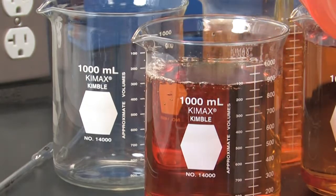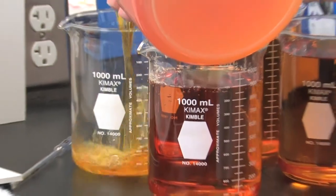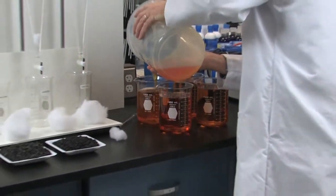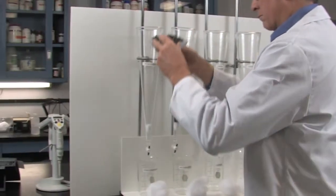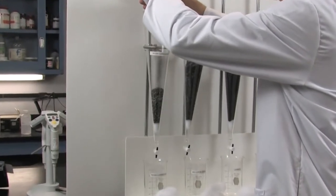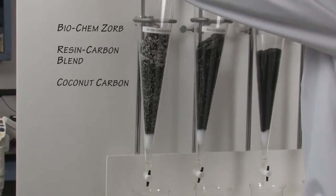A concentrated solution of these organic aquarium pollutants is amber in color as seen here. To demonstrate the filtration efficiency of Biochemzorb, we have set up four filtration columns. Three different filtration medias will be evaluated: Biochemzorb, a leading resin carbon blend, and pelletized coconut shell carbon.